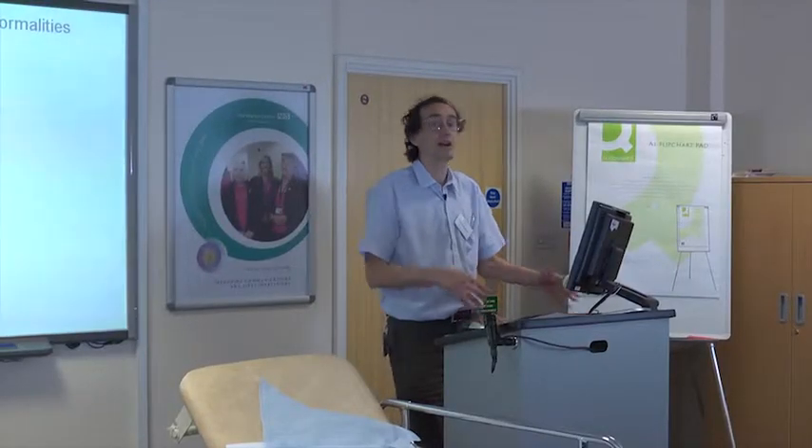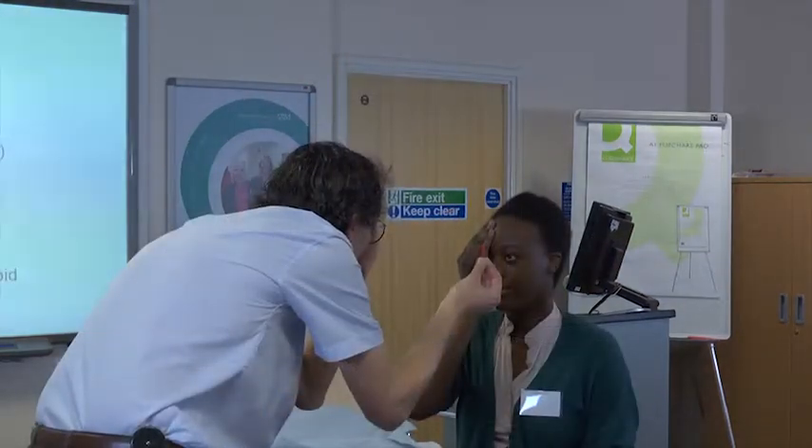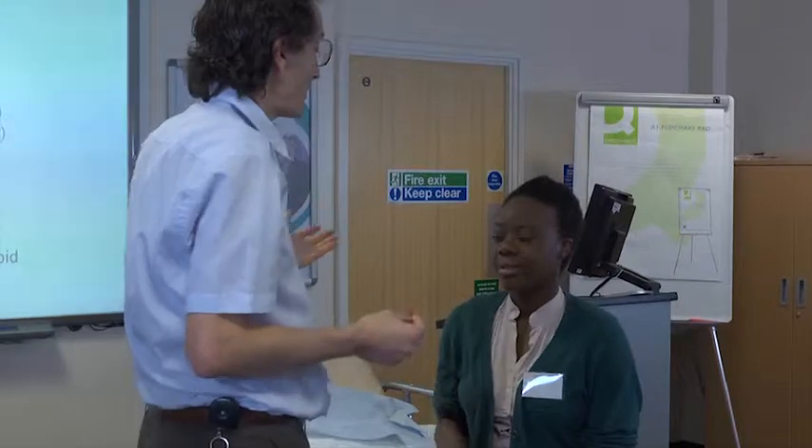The day opens with a supporting talk on how to approach the station, how to perform the neurological examination, and what conditions to expect. Each session begins with a supporting refresher of how a neurologist would do the examination.